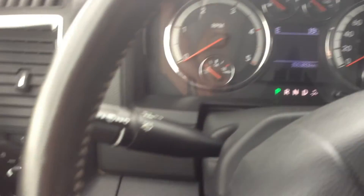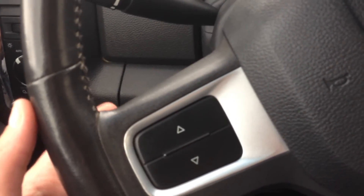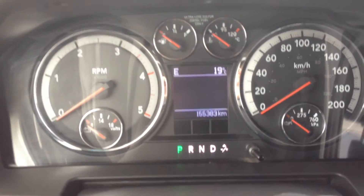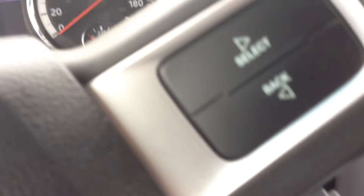Making my way over to the steering wheel and the dash, we have the buttons for the vehicle information center and audio controls behind the steering wheel. As you can see it has 155,383 kilometers on it, and it has cruise control.